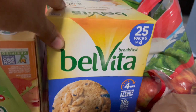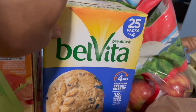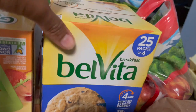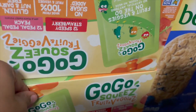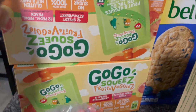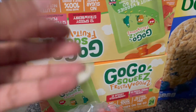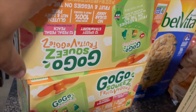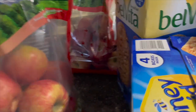Over here I have some Go-Go Squeez — the boys really love these and I wanted to make sure I had a lot on deck because they go through them so fast. I will be monitoring this though, because sometimes Brandon will go in and have like three or four of them and I'm like no, we're not doing that. I also have some graham crackers — another good little snack to have on hand.